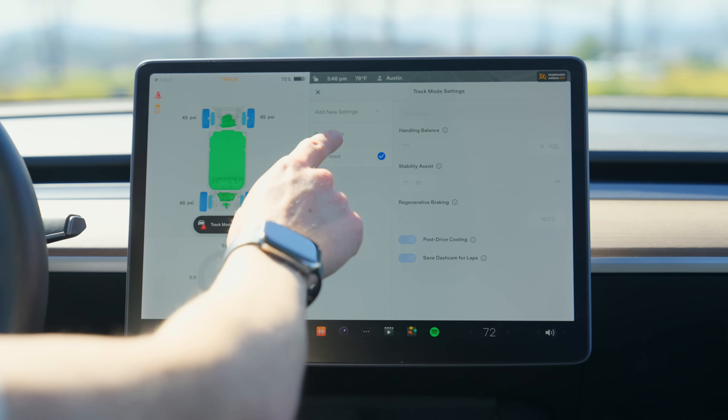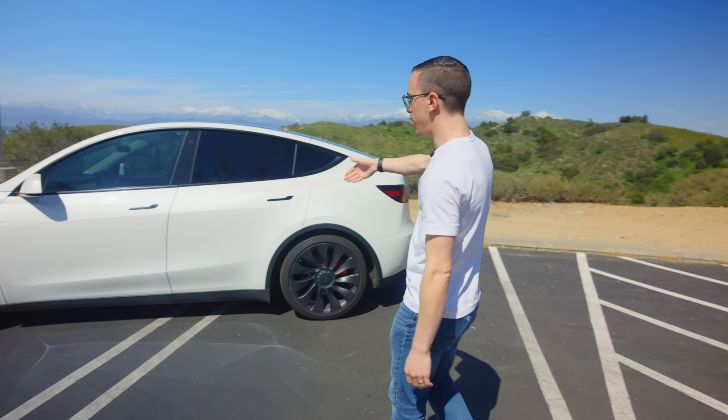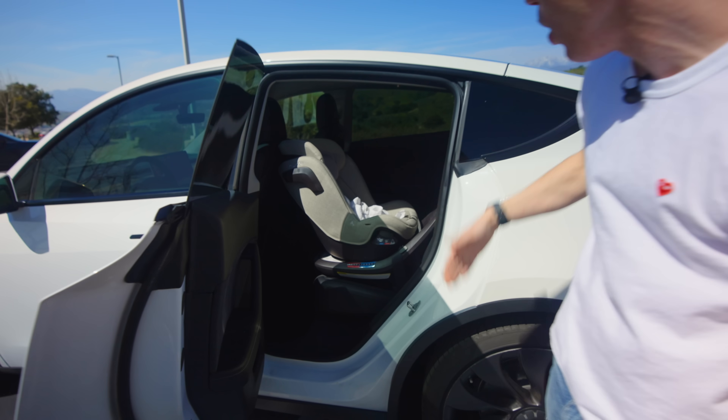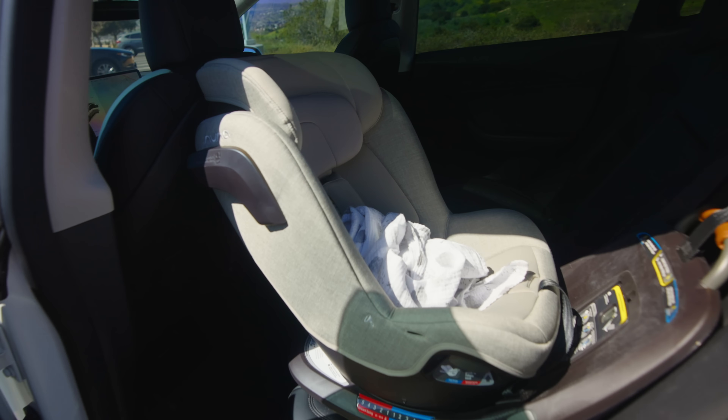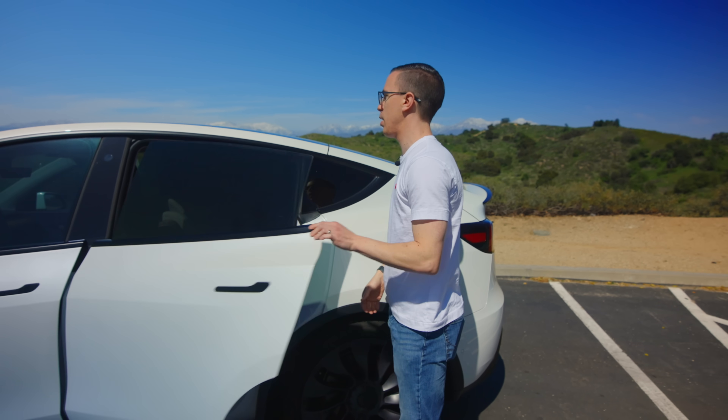A few months ago they added a track mode, which seems a little bit ridiculous for a small SUV, but not only can you take it on the track, you can actually put it in drift mode. I've literally slid this thing around with a baby seat in the back — the baby seat was empty at that particular time, mind you. The performance you get in something that looks so, I won't say bad, but come on, no one looks at this and thinks it's cool.